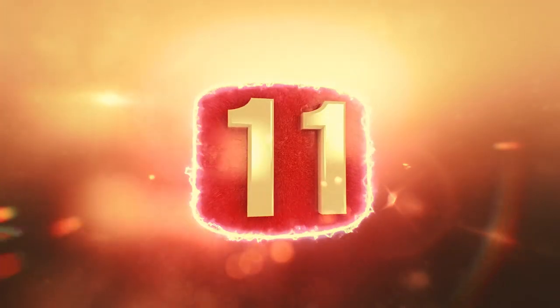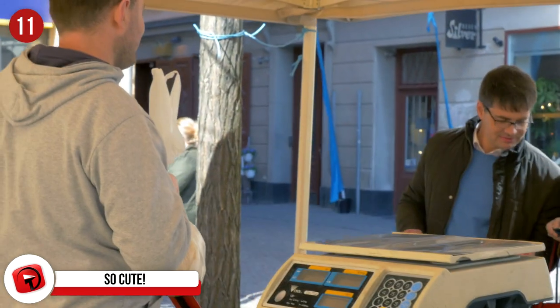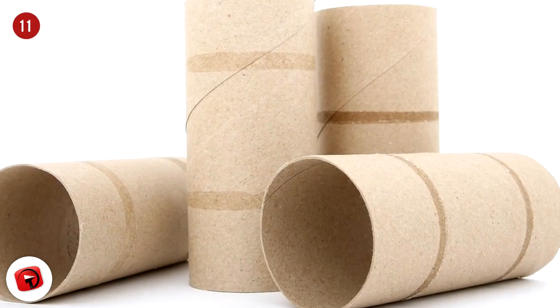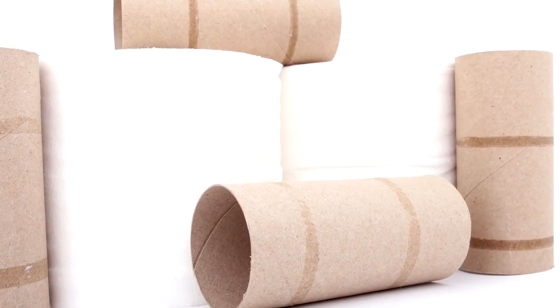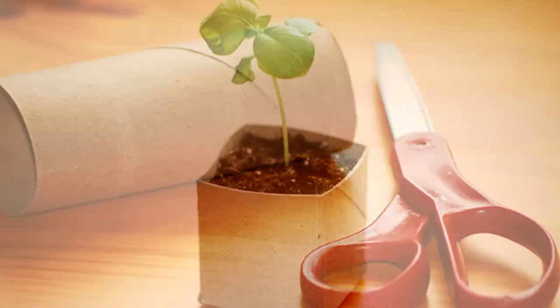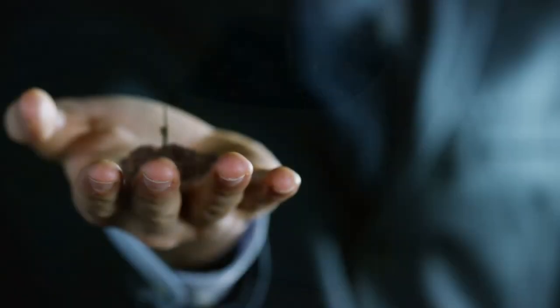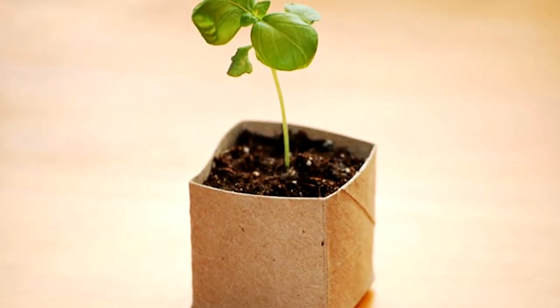Number 11: So cute. If you're at all crafty then this should be easy peasy lemon squeezy for you. When you buy an itsy bitsy little plant, sometimes you're hard pressed to find a planter small enough to hold it. All you'll need is a toilet paper roll and maybe a little bit of tape. Just cut your roll into sections of whatever size you need, then tape them together to form a small box without a top. Fill it up with your favorite potting soil, plant your micro plant, add a little water and watch your little guy grow into a big guy. You'll probably need to buy a real pot eventually — plants can't live inside toilet paper rolls forever. Somebody has probably said that, right?